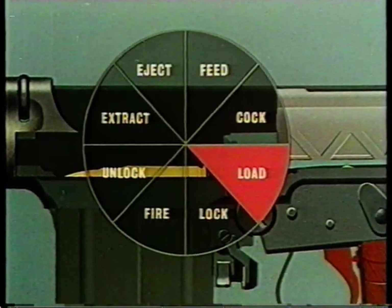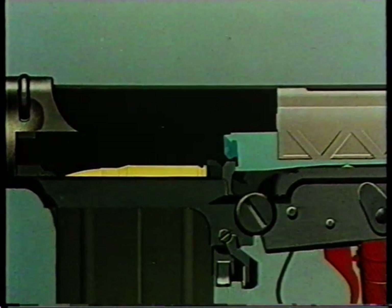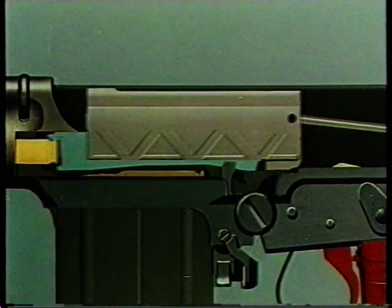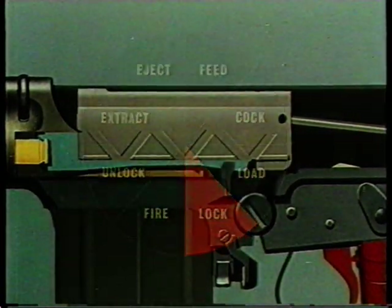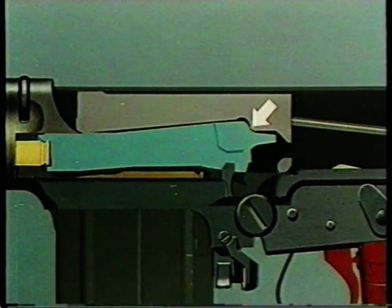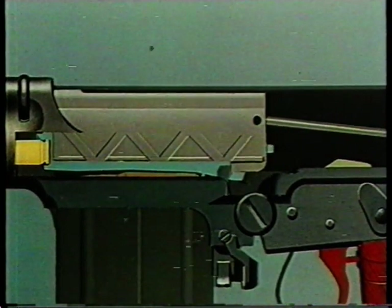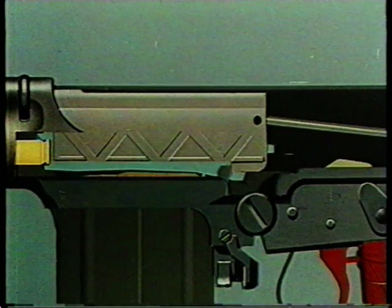Loading takes place on forward movement. The face of the breech block strikes the fed round and pushes it into the chamber. Now locking — a system of cams forces the breech block down into engagement with the locking shoulder. The trigger is released and the gun is ready to fire another round.